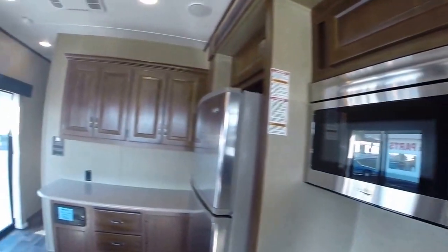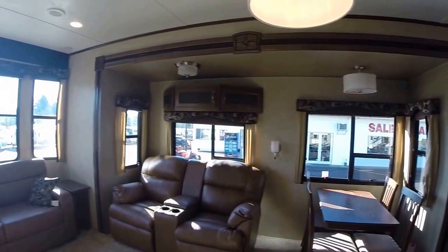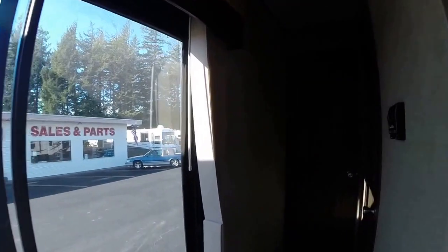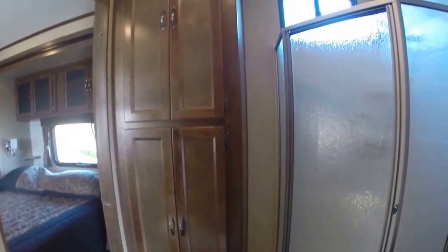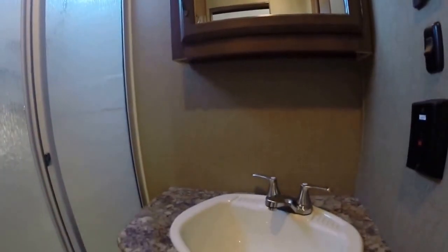The wood trim fascia on the slide outs is done quite nicely, with matching window valances throughout. Let's go down the hallway and check out the rest. To my right here, we have the bathroom. We've got a porcelain toilet, lots of linen storage, a glass shower, sink, and vanity mirror. Look at all this linen storage.